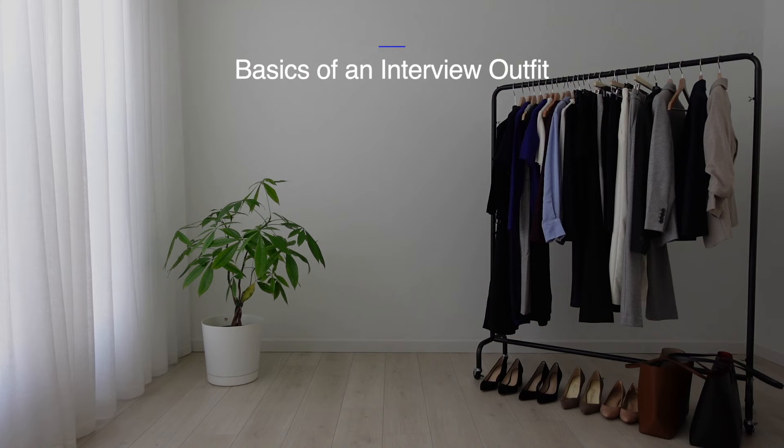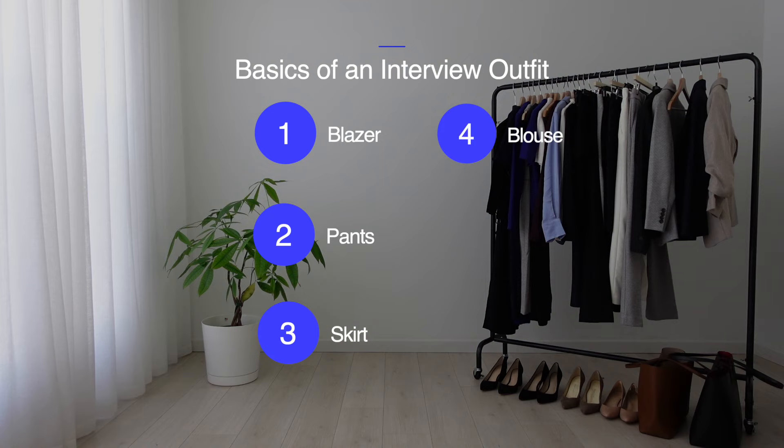Let's cover the basics of an interview outfit. First you'll need a blazer, pants or skirt, a blouse, or you can just opt for a dress and then you'll need shoes. You can choose to go in wearing a pantsuit, skirt suit, or a dress, and here are some options for each category.